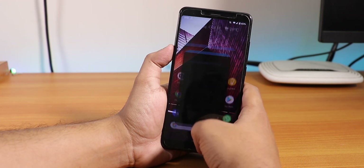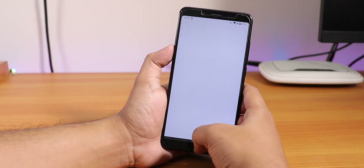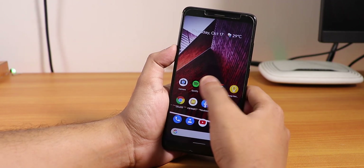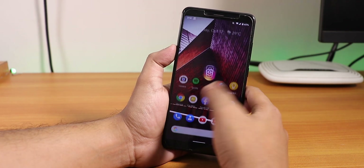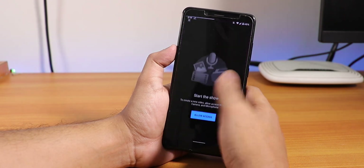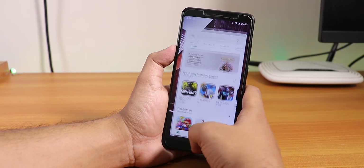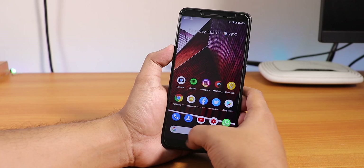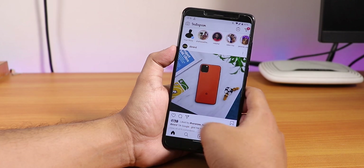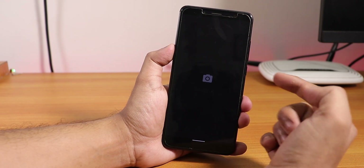Let me open some apps and show you the app open-up speeds and RAM management. Let's open Facebook, Twitter, YouTube, and Instagram. As you can see, the app open-up speeds from memory are pretty fine, and switching between apps is really convenient - not a problem at all.